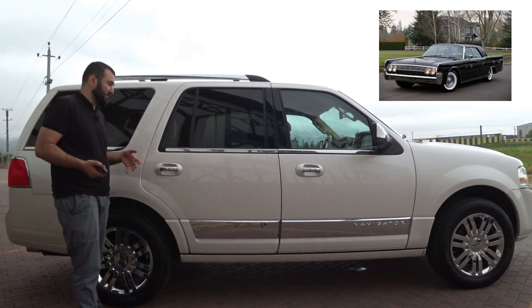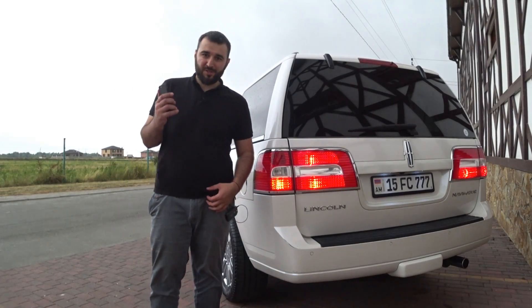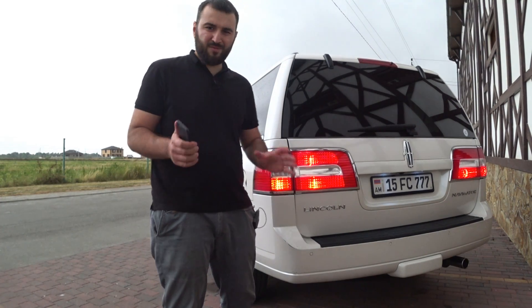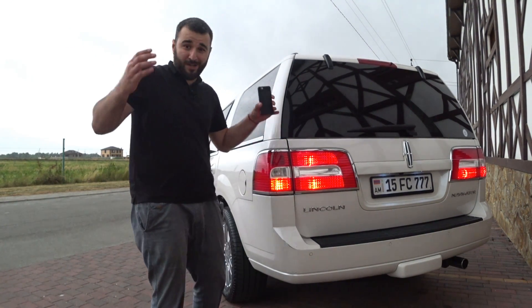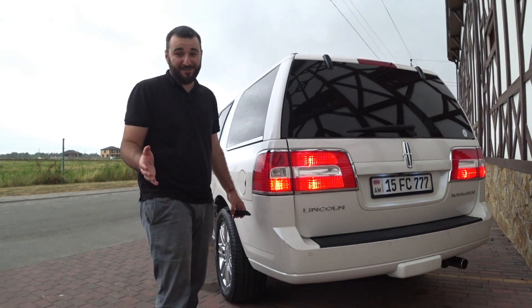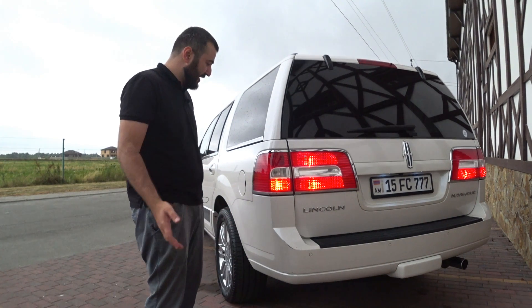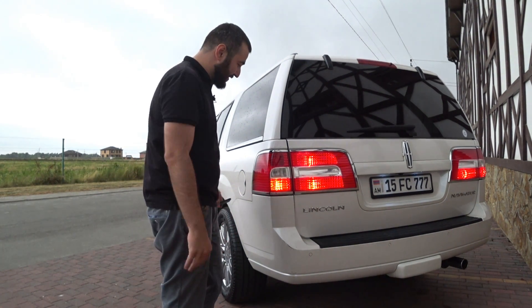You all know that American cars always have a lot of chrome. Now, about the rear part of the car — sorry if I stumble a bit, the wind here is strong, but we need to film this review for you.